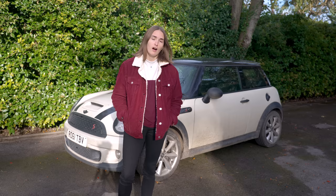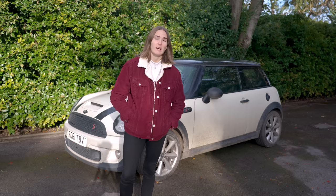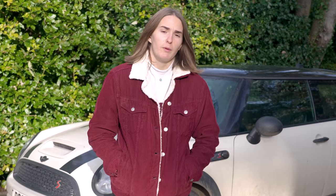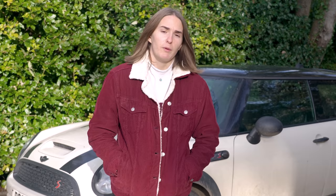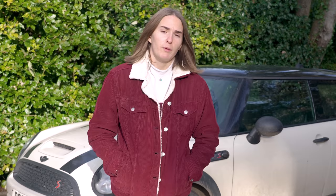If you've been watching this channel for a while now, you'll know that this is my car — a Cream Mini Cooper S R56. I've had it for a few years now and I've really enjoyed it. It's been a really great car to have, as was the Mini I had before it, my first car — a very blue-looking Mini.